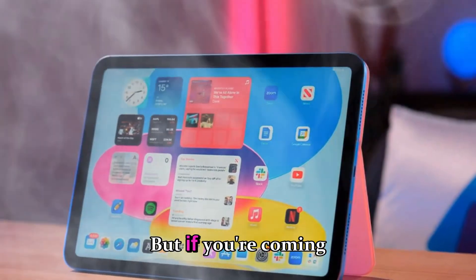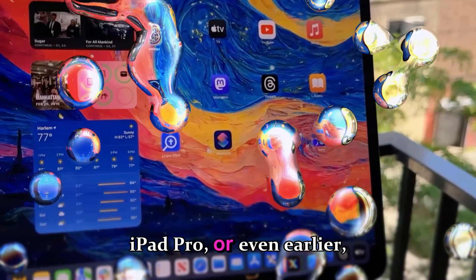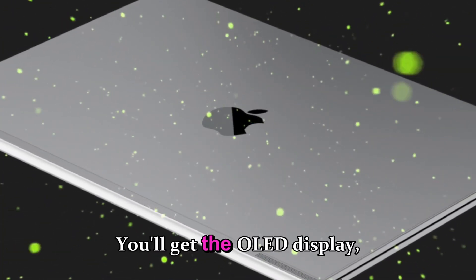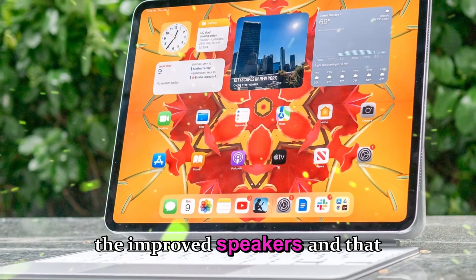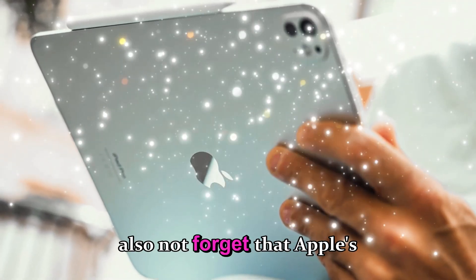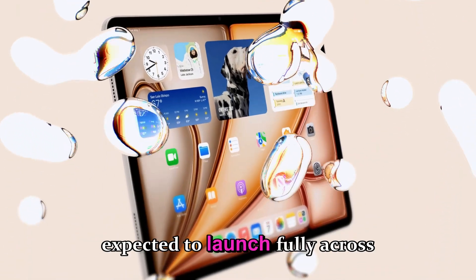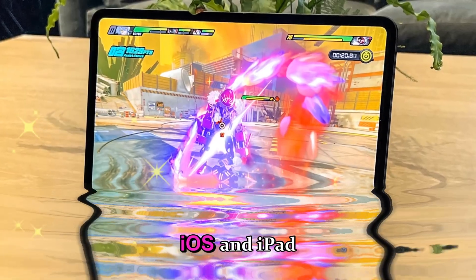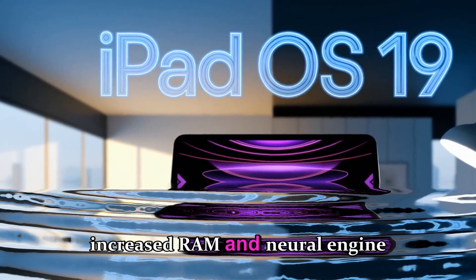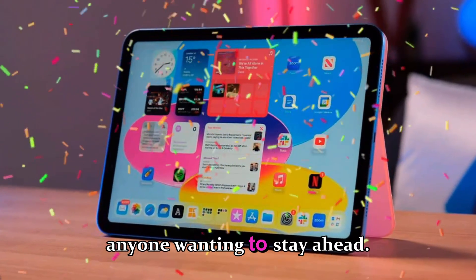But if you're coming from an older model — the M2 or M1 iPad Pro, or even earlier — the M5 will feel like a massive leap. You'll get the OLED display, the thinner chassis, the improved speakers, and that lightning-fast chipset. Apple's AI roadmap is just beginning. With Apple Intelligence expected to launch fully across macOS, iOS, and iPadOS by mid-2026, the M5's increased RAM and neural engine optimizations make it a safe bet for anyone wanting to stay ahead.